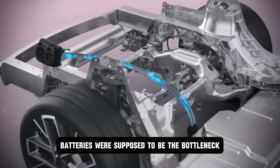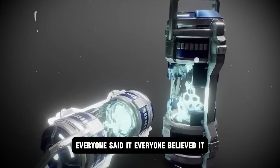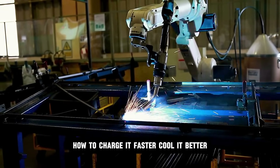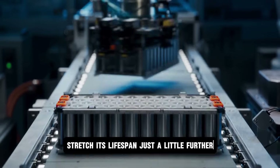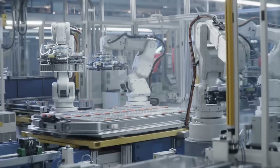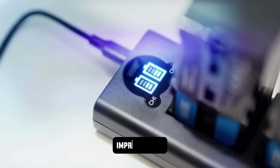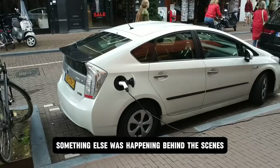Batteries were supposed to be the bottleneck. Everyone said it, everyone believed it. The conversation was always about lithium — how to charge it faster, cool it better, stretch its lifespan just a little further. That was the game, that was the race. But while the world was arguing about incremental improvements, something else was happening behind the scenes.